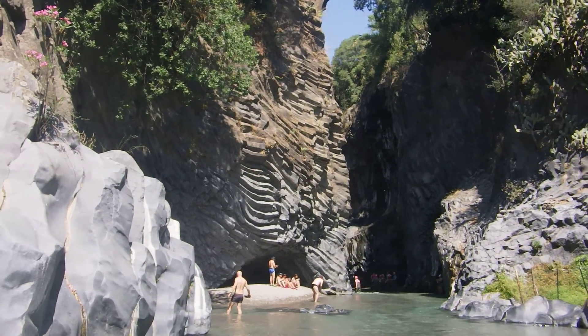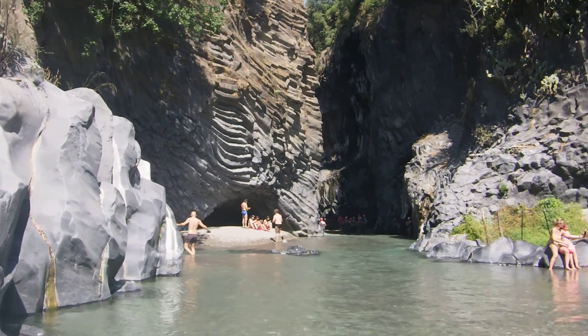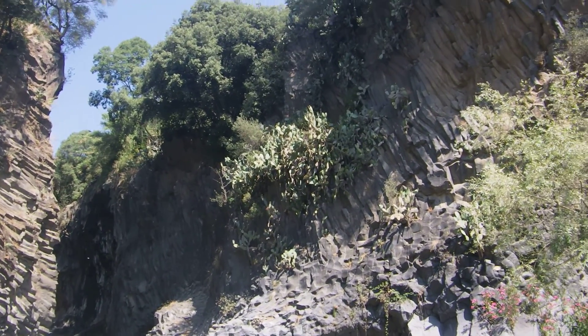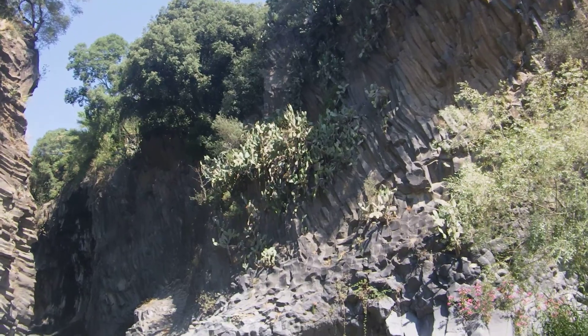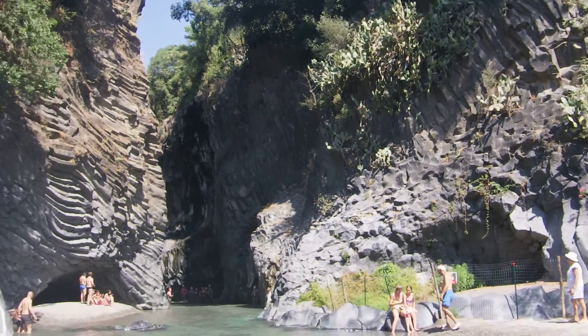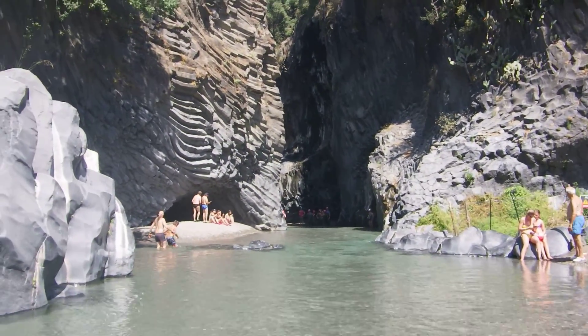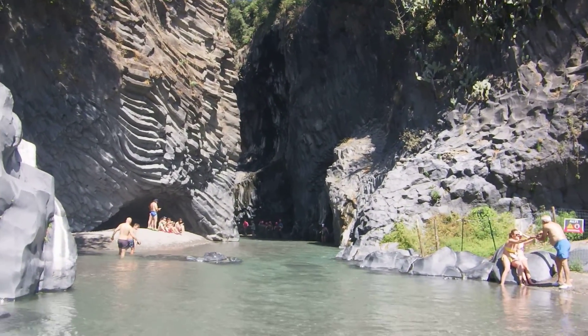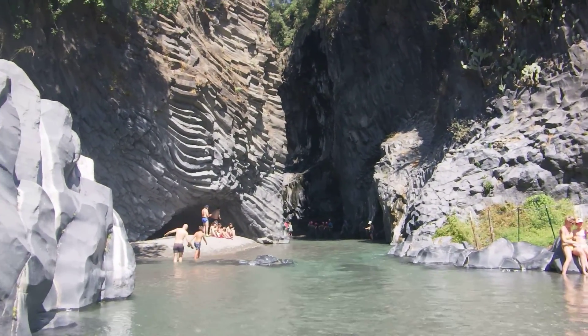But look at the layers there. And what's quite cool is this cactus that grows right down the rock. Anyhow, it's more than I was expecting. And it's nice to cool down in fresh water.